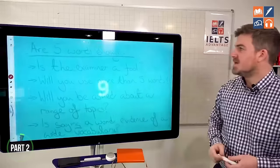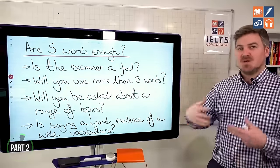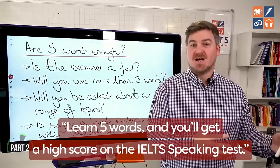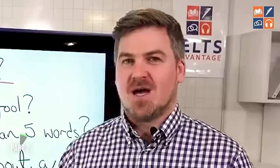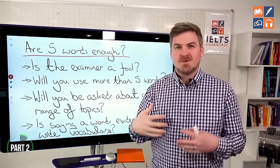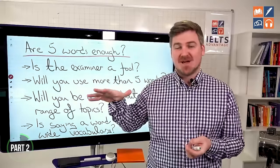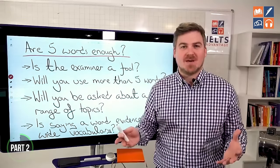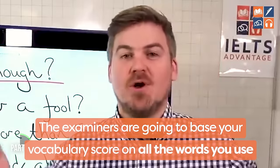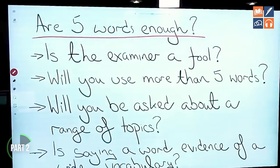The first video says: learn five words and you'll get a high score on the IELTS speaking test. I would ask: is the examiner a fool? It's their job to do speaking tests day in, day out. Imagine you go into the speaking test and your vocabulary is at a band five or six level — and then you say these five words. Is the examiner going to be fooled into thinking you have an amazing vocabulary? No, because they're basing your vocabulary score on all of the words you use, not just five.